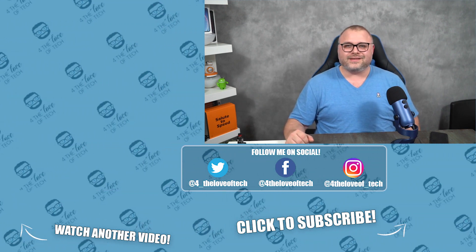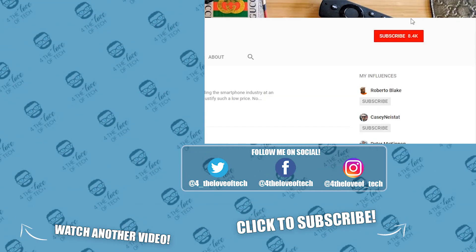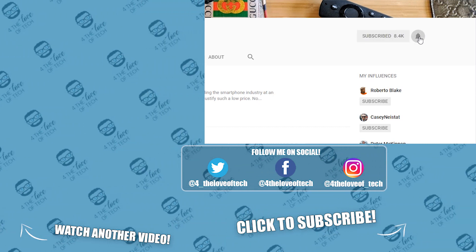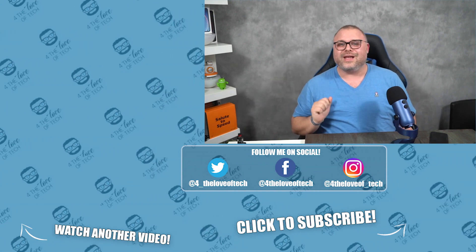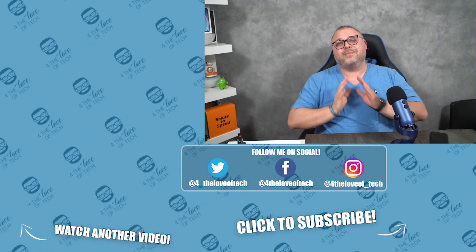You paid for it. For the love of tech, thanks for watching. If you haven't subscribed to the channel, do so now. If you liked the video, give me a thumbs up. If you hated it, give me a thumbs down. Either way, thanks for watching. Until next time, namaste.